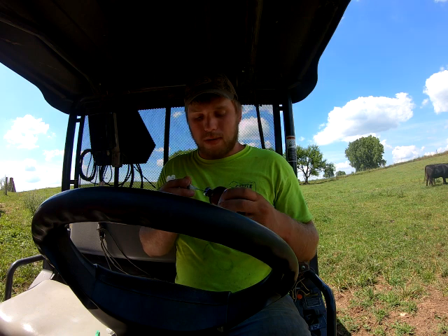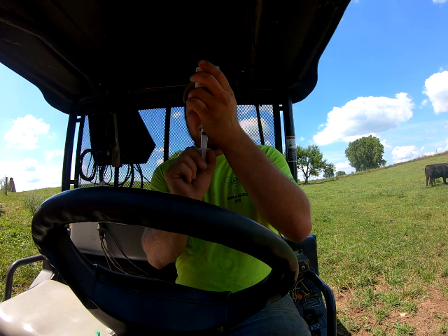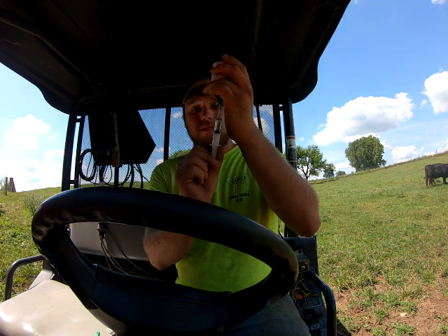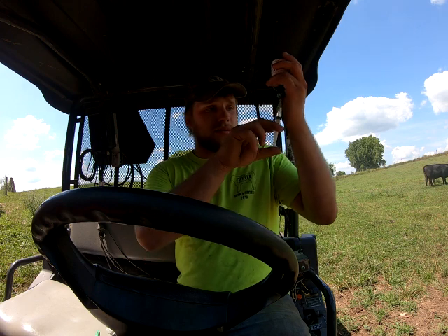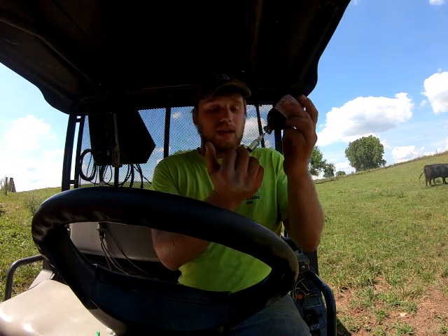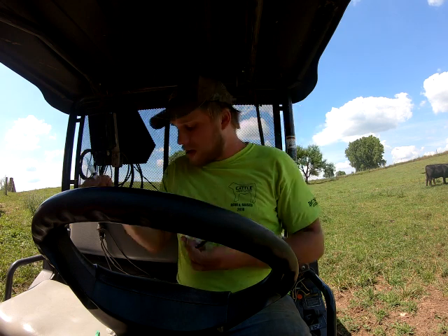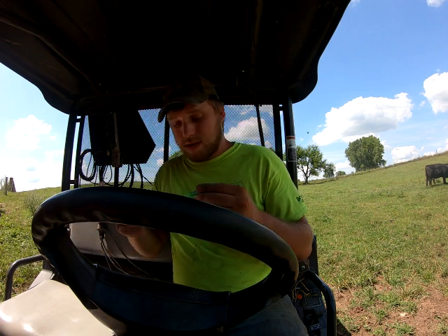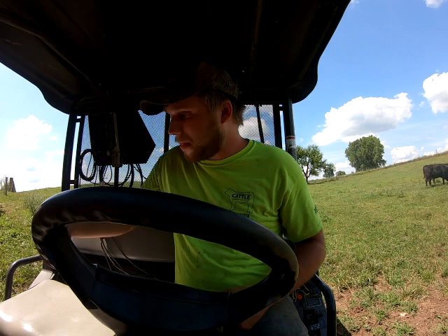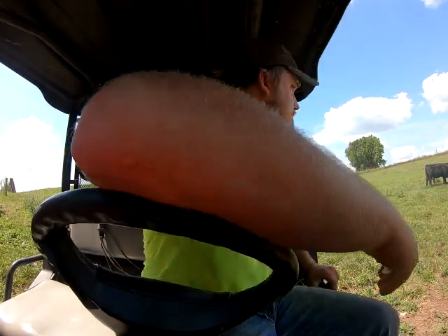There's one in here that was born a couple weeks ago that did not get tagged. It got its shot, but I can't remember if I brought DJ's truck or something and the tagger is in mine, so I didn't get it tagged right away. If I can catch it I'll put a yellow tag in it, but if not, not having a tag is itself a form of identification. I can wait until we get it run through the head chute this fall at weaning time and put a tag in it then.